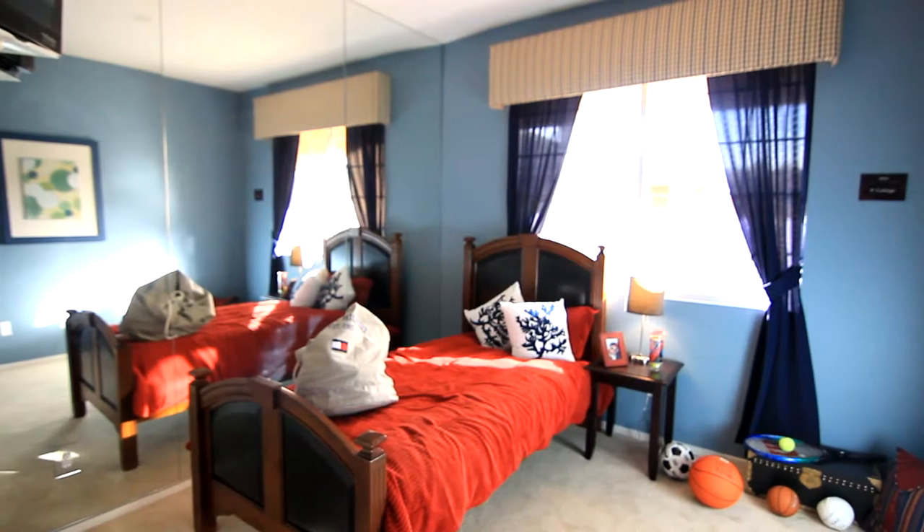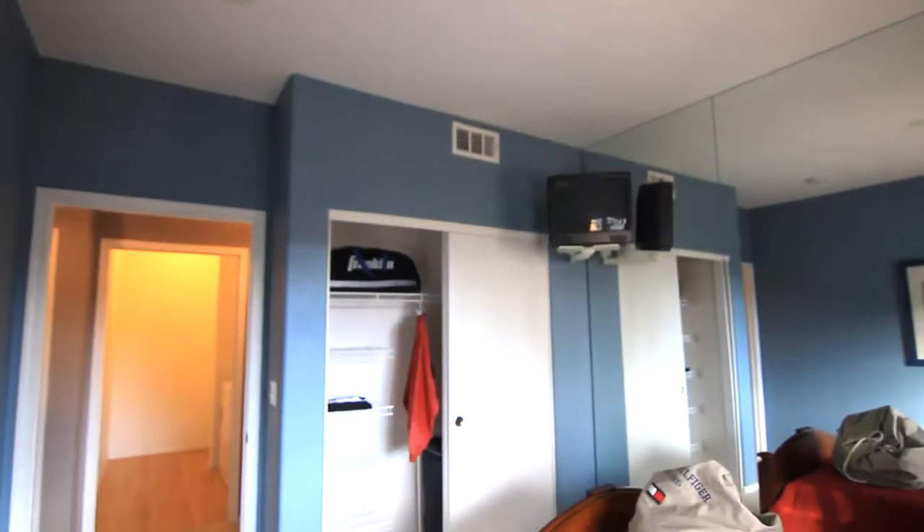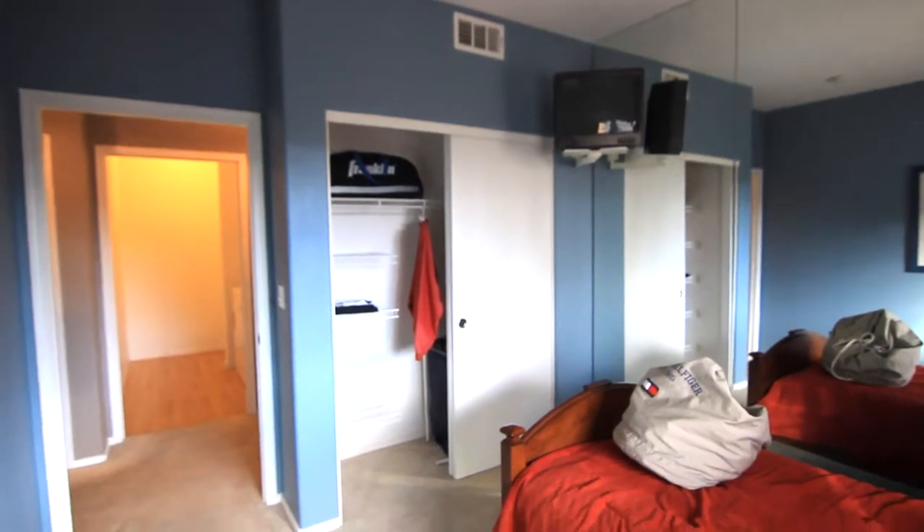Just down the hall, you will find the second bedroom. This bedroom is especially quaint, perfect for your guests, children, or other family members.